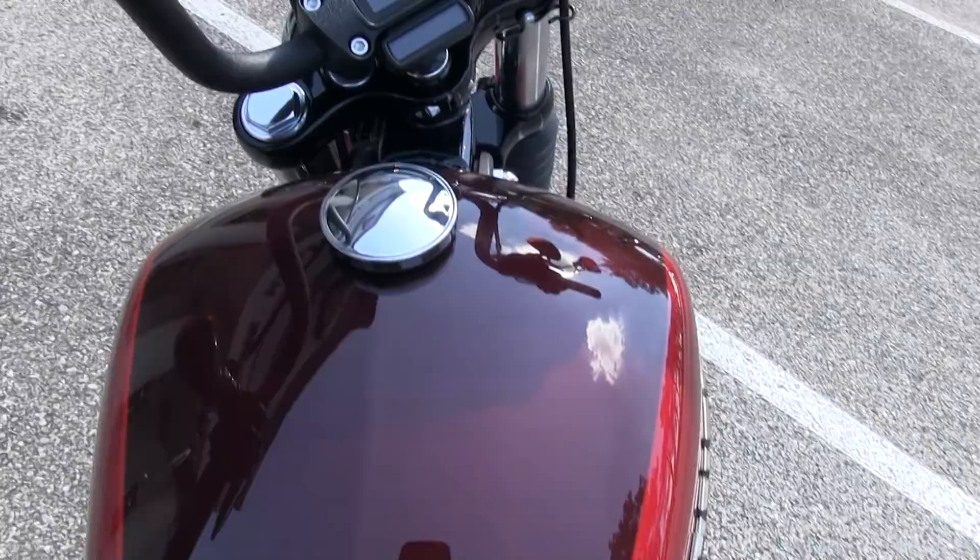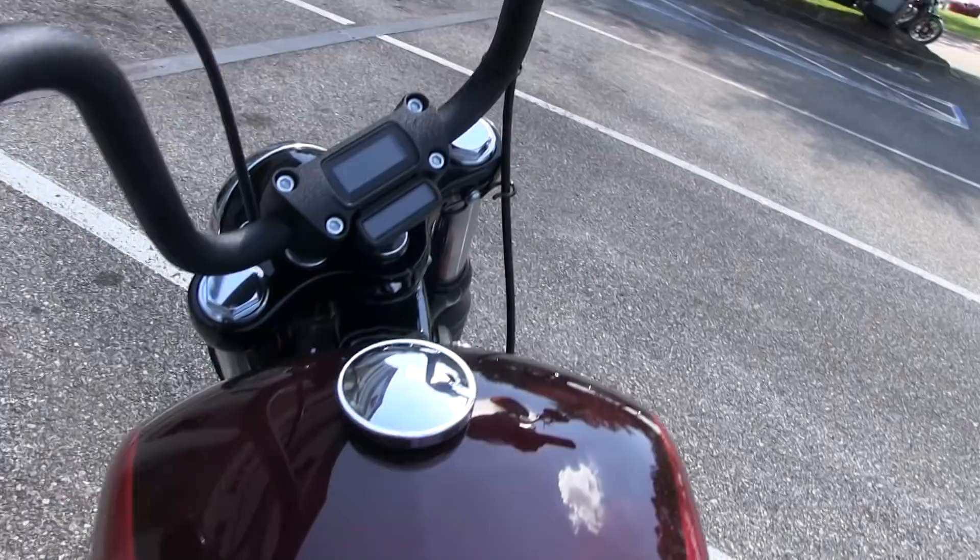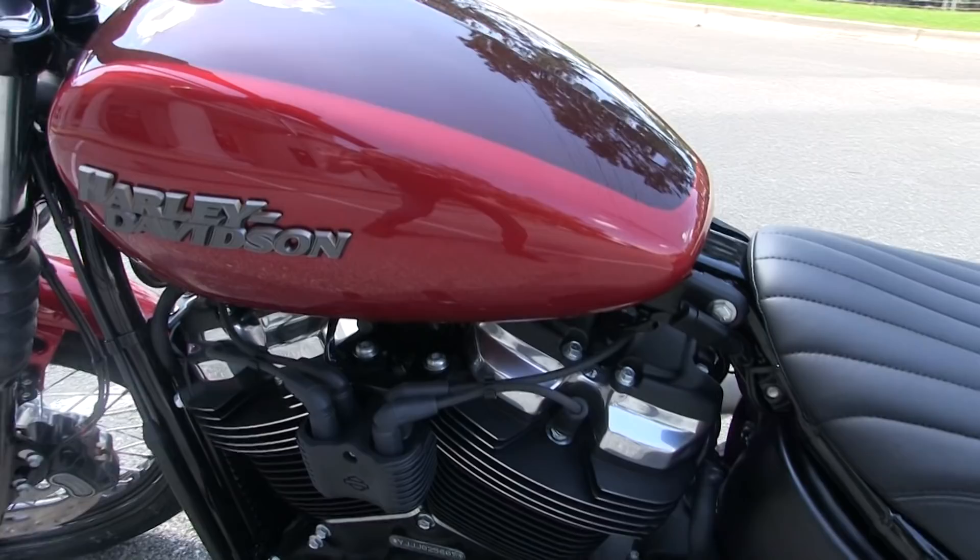This bike comes to us in wicked red with chrome engine accents, as well as an all-new fuel tank and gas tank console. You still get your traditional speedometer intact as well as a digital fuel readout.